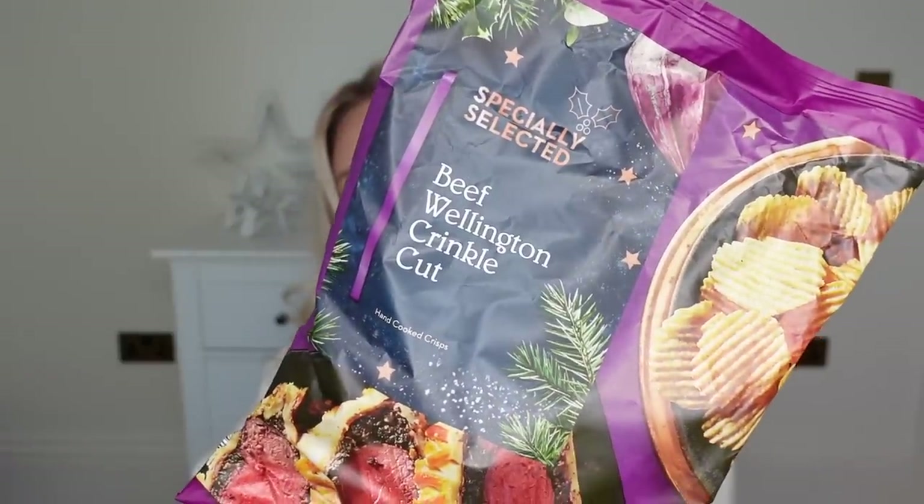These are the vol-au-vents I decided to go for — stars and Christmas trees. And just one more snack that I forgot to put away: Beef Wellington crinkle cut chips. I might even have a crisp sandwich for my lunch today — why not?